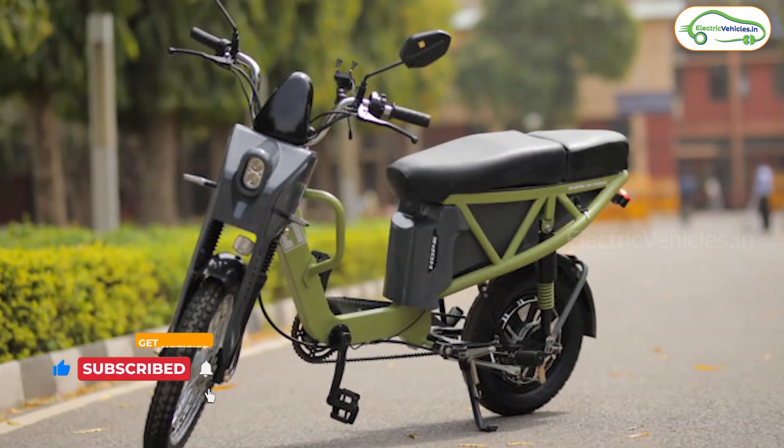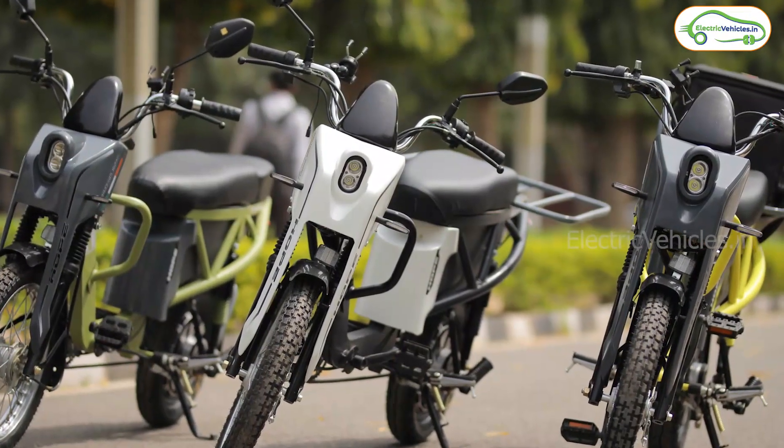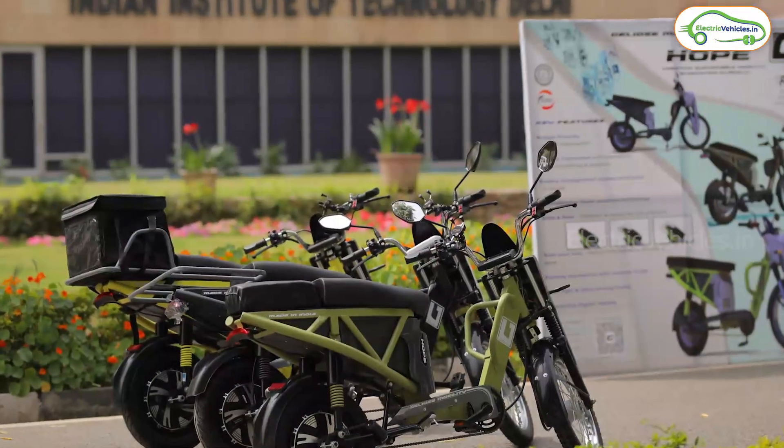It works with a 250 watt motor and gets power from a detachable lithium-ion battery pack. Galios Mobility is offering three battery options: 18AH, 24AH, and 30AH battery packs.